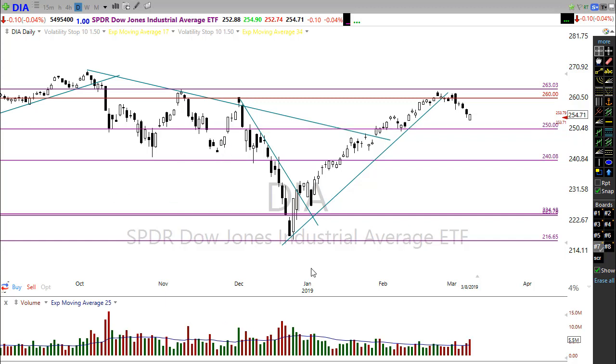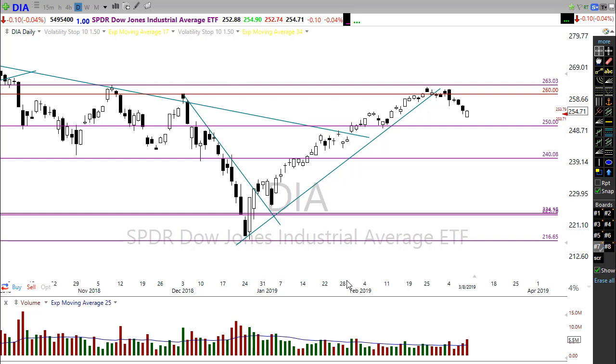Looking at the earnings calendar, we have about 100 companies reporting today. Nothing particularly notable stands out for today, but it's a busy week ahead — over 130 companies on Tuesday, over 115 on Wednesday, over 200 expected on Thursday, and around 40 on Friday. First quarter earnings just seem to drag on, but we need to pay attention since earnings can move the market around substantially.